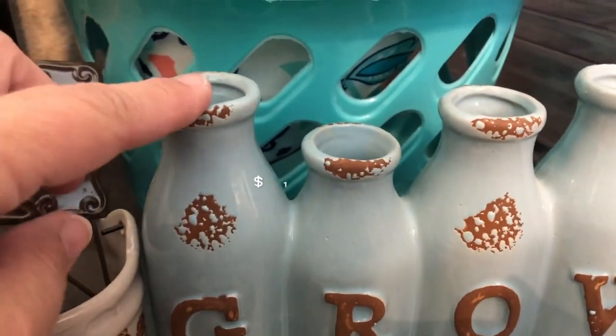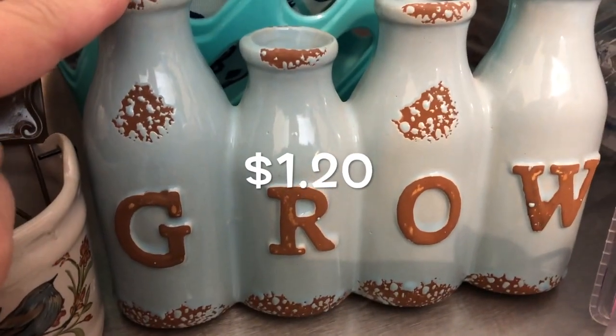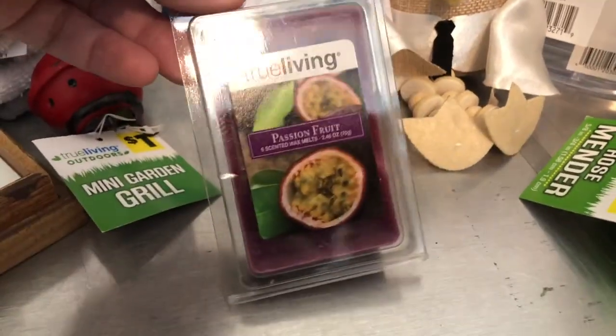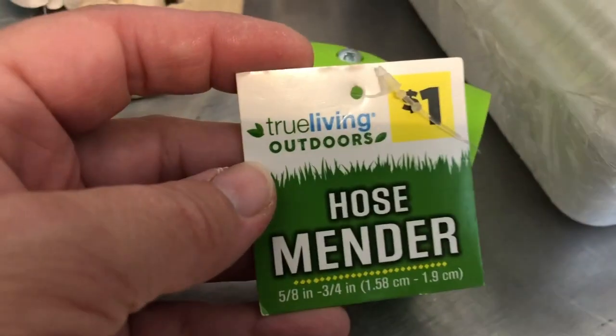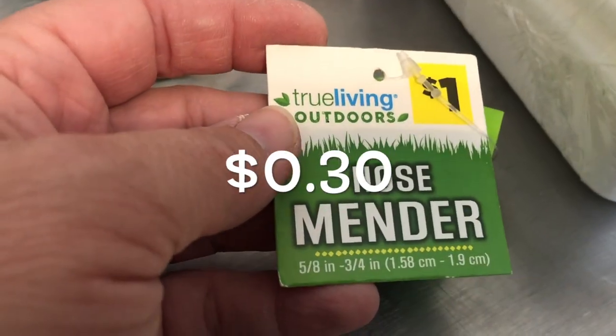I've been looking at this since I first saw it at Dollar General — it's just really cute. 'Grow.' And then this wax melt was 23 cents for passion fruit. A hose mender — don't know if we need it, hubby doesn't know if we need it, but for 30 cents we'll keep it just in case.